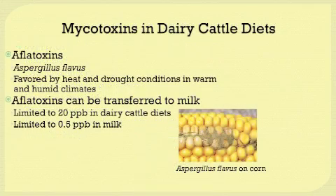I'd like to talk about a few specific mycotoxins that we often see in dairy cattle diets. First, aflatoxins usually come from the mold Aspergillus flavus. Aflatoxins are more common in situations where there is heat and drought — conditions more common in warm and humid climates, such as the southeastern United States.